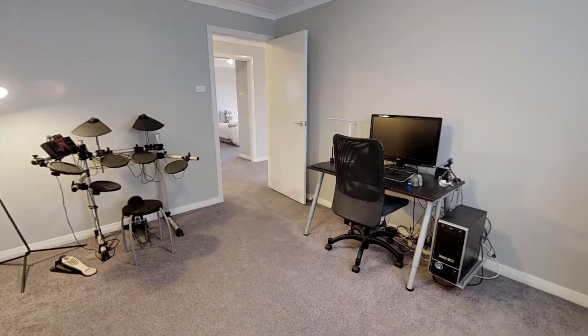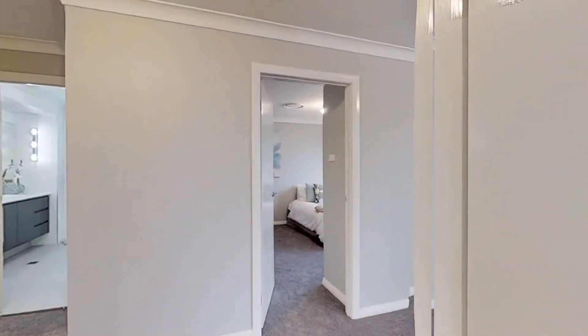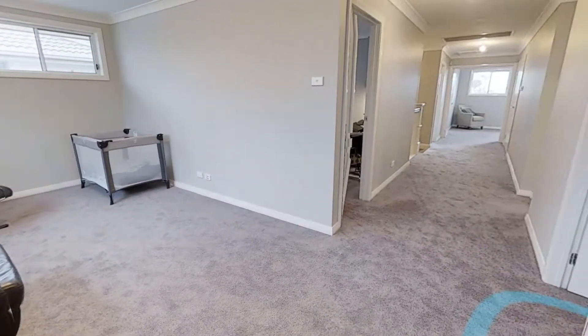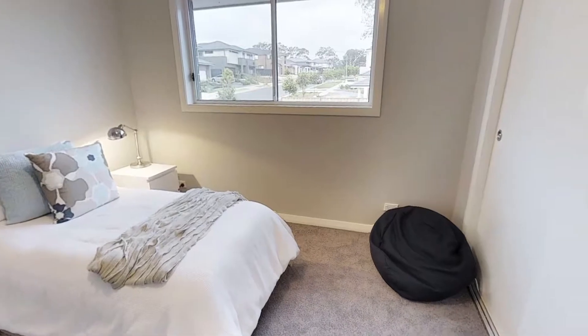With close proximity to schools, shops and the forthcoming Northwest Rail Link, a real opportunity has arrived to own a premium residence boasting high quality materials and finishes, simply awaiting the presence of a growing family.